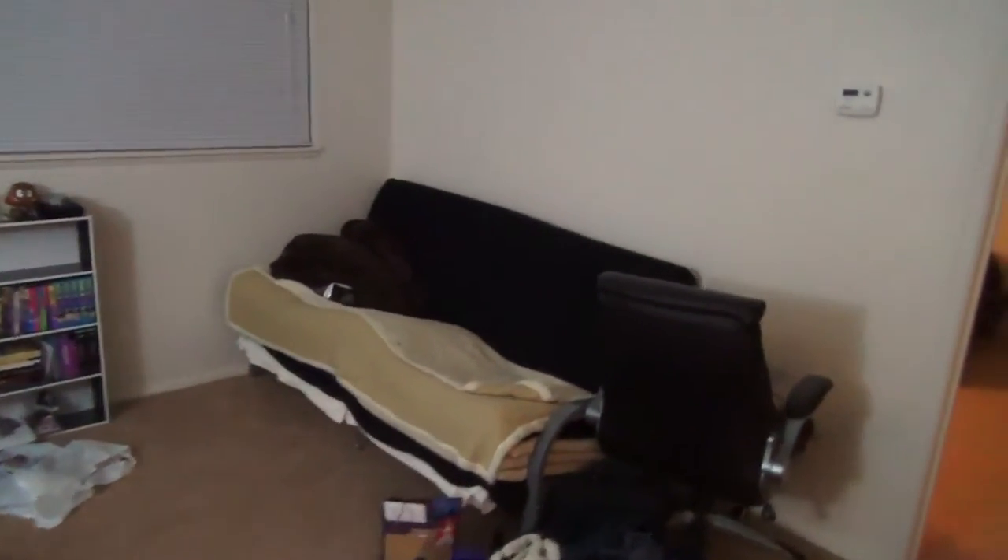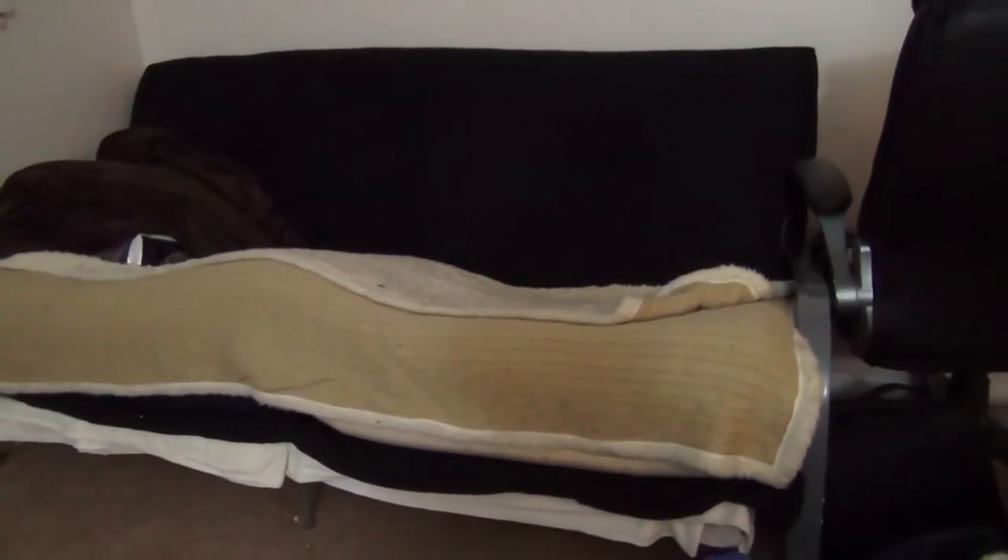Here's the living room. So here is my futon that my parents had. Now in America, and I'm assuming most Western cultures, what they consider a futon is basically a couch that can turn into a bed. But because I had an actual Japanese futon, I had it put underneath my American futon — so it's a futon and a futon. Futonception. It's basically like a guest bed, so I just have extra blankets available.